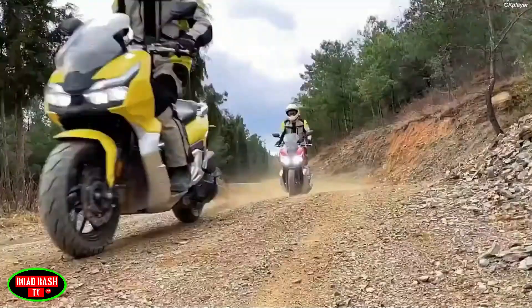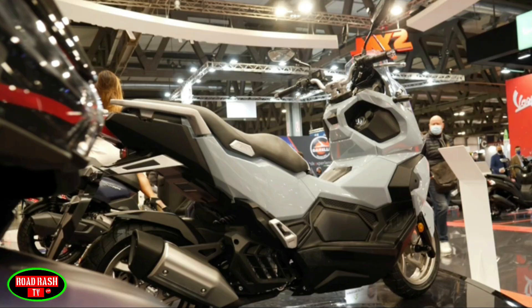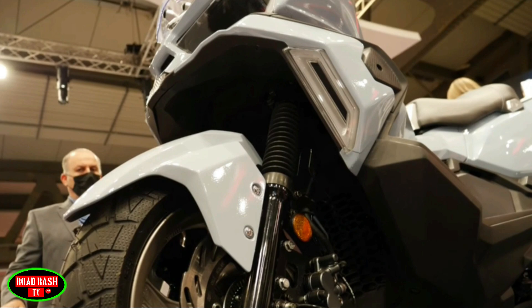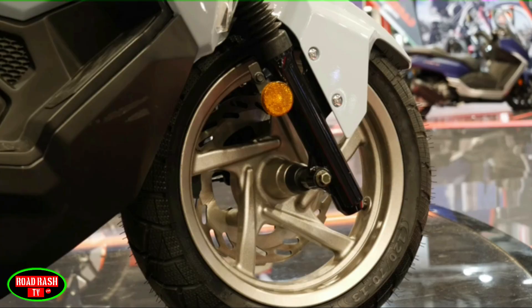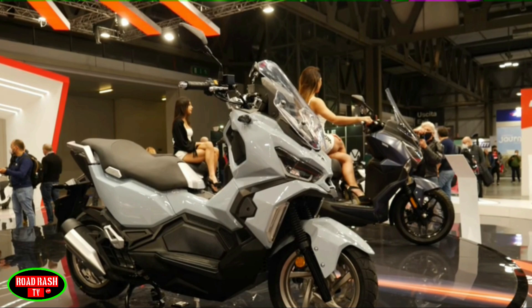The new Husky from Sym looks set for a showdown with the ever-popular X-ADV 150. Before we tell you why it has a good chance against Honda's Team Red, let's take a look at what the bike's all about. Starting with its 150cc single-cylinder liquid-cooled fuel-injected engine that churns out around 15 horsepower and 14.4 Newton metres of torque.